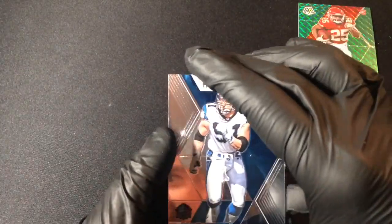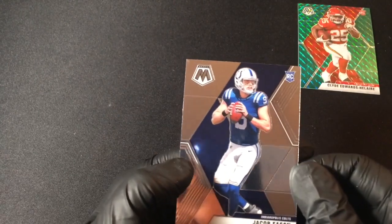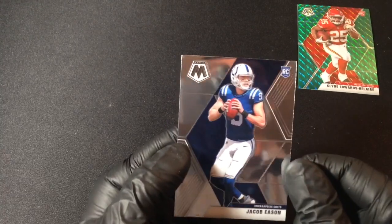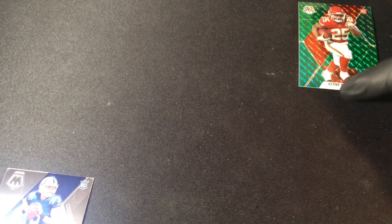Kevin Greene, Hall of Famer for the Carolina Panthers. And Jacob Eason rookie card for the Indianapolis Colts. But the nice hit of that box of course is the Clyde Edwards-Helaire rookie green mosaic — very, very nice, and it looks clean too. Will likely get that card graded — looks absolutely beautiful.